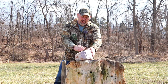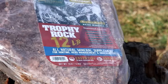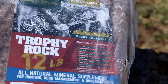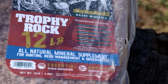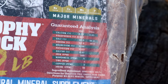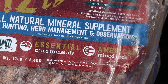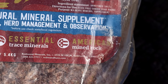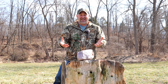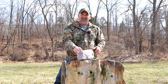This Trophy Rock is a 12-pound block made by Redmond Hunt. It works and has been proven for many years — a lot of people have had great results. The label lists the many trace minerals included in this block. It's primarily salt, but it has a lot of natural trace minerals. The label gives you the guaranteed analysis so you know exactly what you're getting.